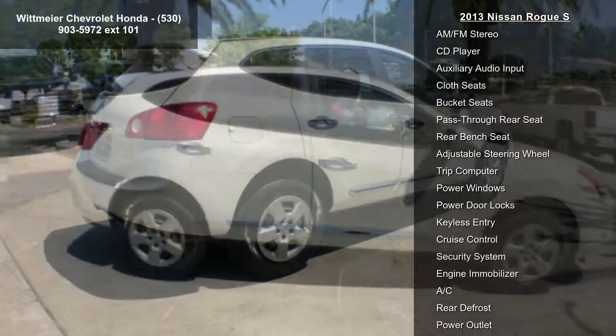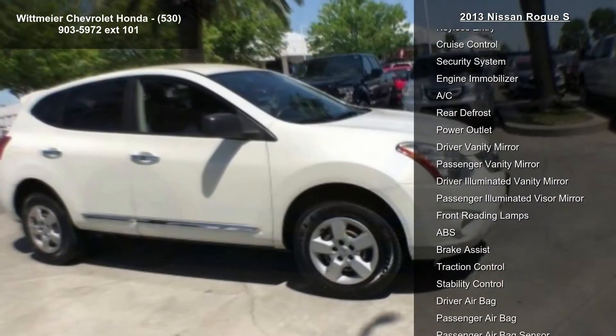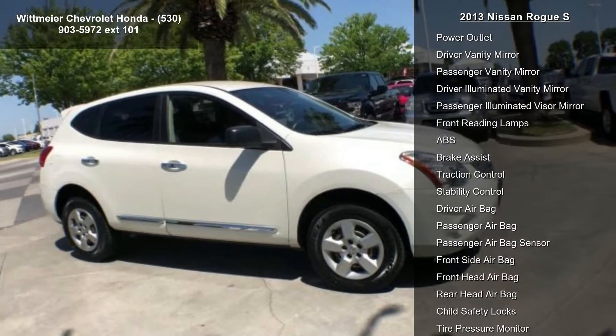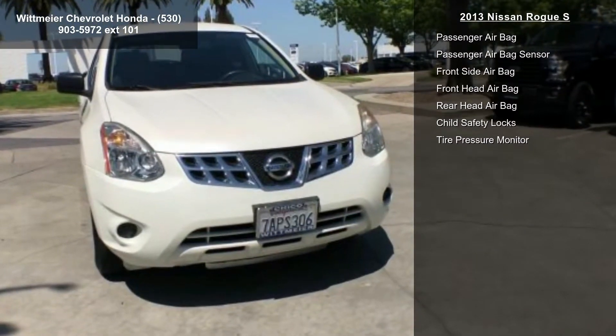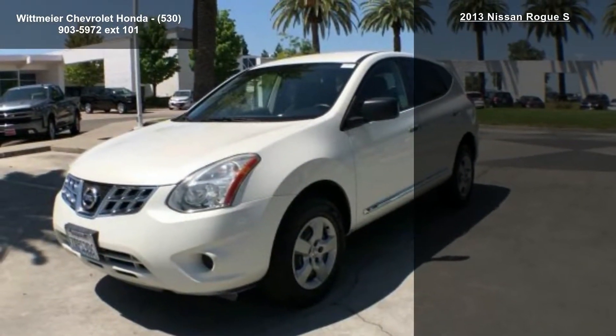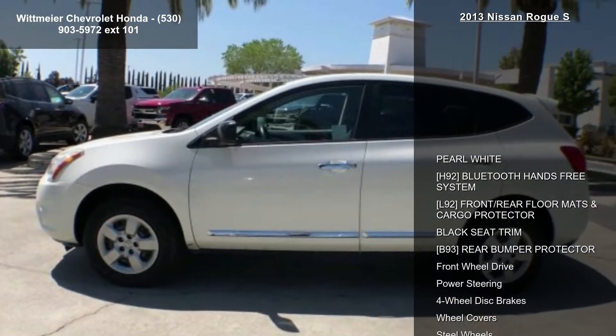Some of the top features included with this vehicle are Pearl White, H92, Bluetooth Hands-Free System, L92, Front Rear Floor Mats and Cargo Protector, Black Seat Trim, B93, Rear Bumper Protector, Front Wheel Drive, Power Steering, 4-Wheel Disc Brakes and Wheel Covers.